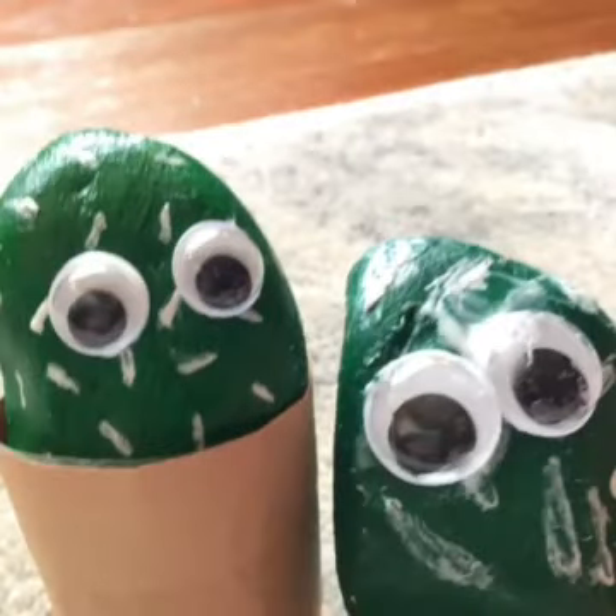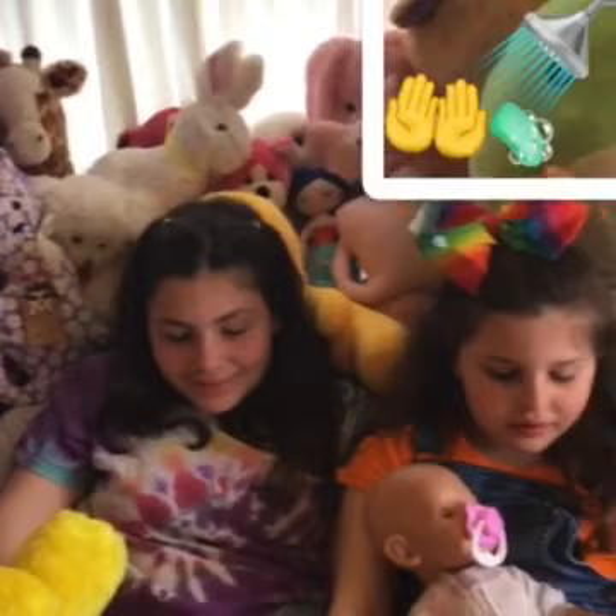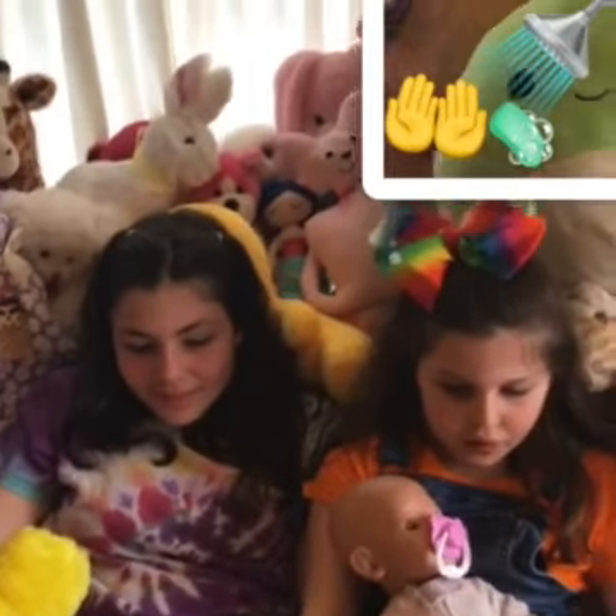We hope you enjoyed our cactus rock craft! That is such a great idea to do whenever you are bored.